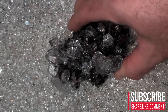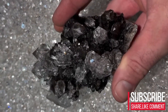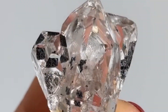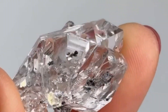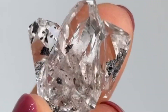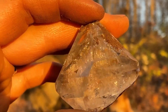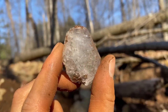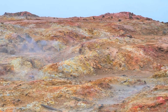Value is directly tied to precision, clarity, symmetry, and untouched terminations. A specimen with perfect double points, zero chips or fractures, full transparency, bright internal light reflection, and clean sharp angles is considered museum-grade. These crystals are prized because they are untouched by human tools. Unlike cut gemstones, their brilliance is natural — they form this way. That alone elevates them into a different category of value.